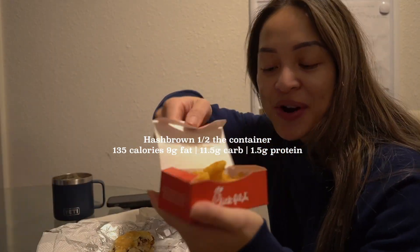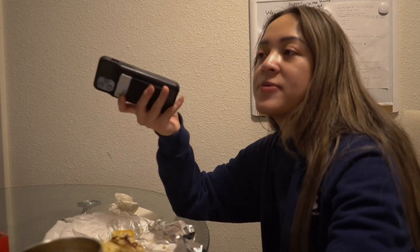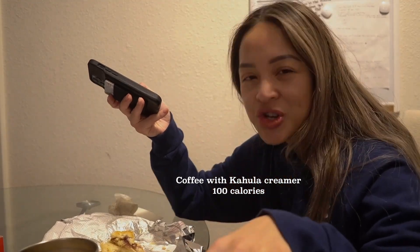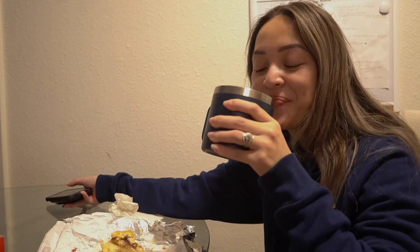We also ordered some hash browns, but I'm not gonna eat much of that because of the calories. Right now I'm drinking coffee and I put a creamer in it — it's called the Kahlúa creamer. Apparently it's like an alcoholic creamer but this one is not alcoholic. Fifteen mils is 35 calories, and it was close to 100 calories total for the creamer I put in, so not too bad. I need a little sweetness to enjoy my coffee because I can't drink black coffee yet.